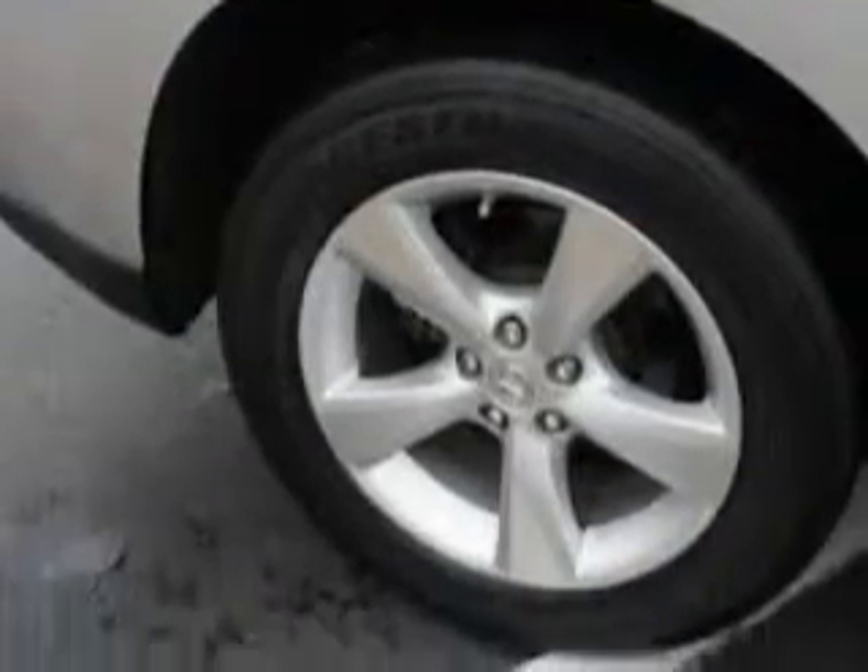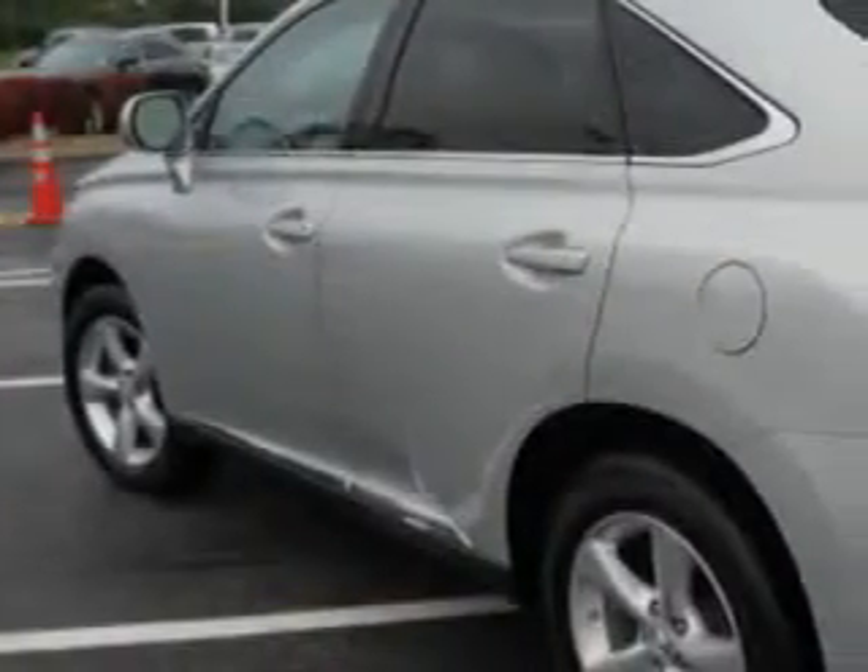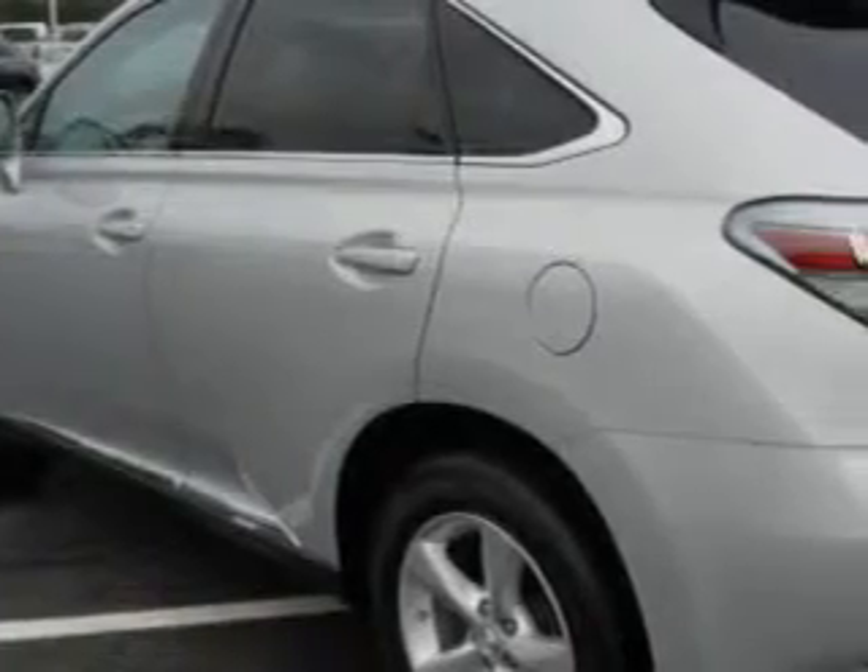leather upholstery, alloy wheels, privacy glass, power tilt and telescoping steering wheel, heated outside mirrors, 4-wheel drive, steering wheel radio controls, auto day-night mirror, keyless entry, center armrests, rear spoiler, and heated seats.